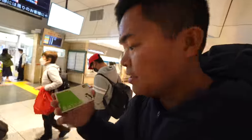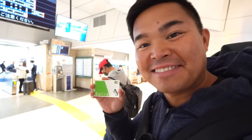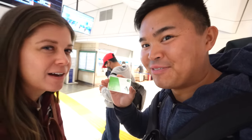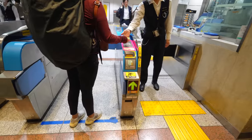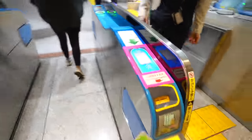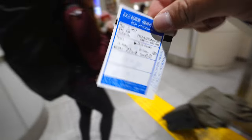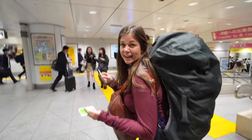The Suica card is what we've been using to get around the train network here in Tokyo. I've somehow managed to put our tickets for the Shinkansen inside the Suica card, so hopefully it works. It links them somehow — this little card is like magic. It's now our ticket to get through the machines and on to the train.